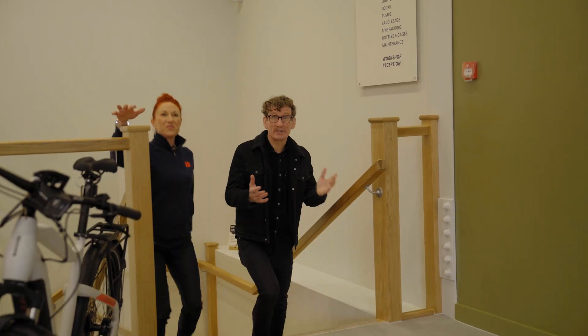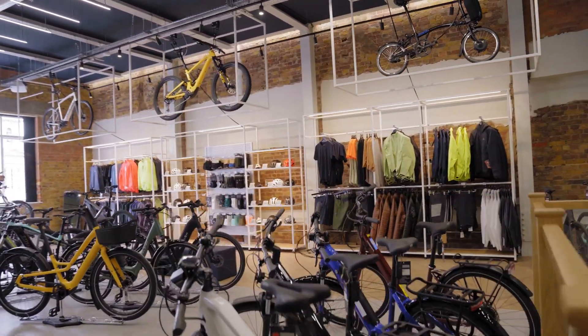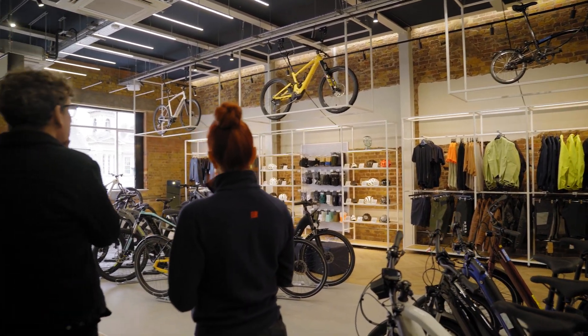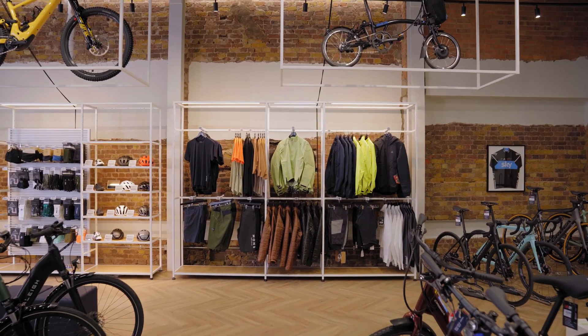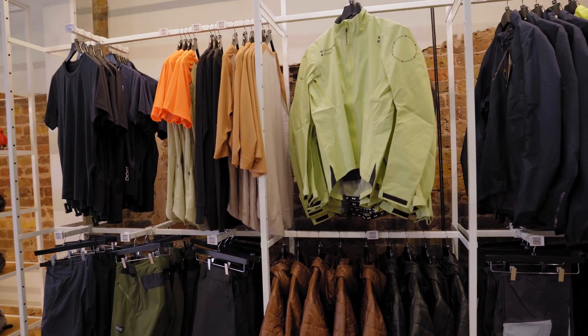That's not all, because we've got upstairs as well. This looks amazing — isn't it incredible? It's a really huge space and they've kept a lot of the original features, so you can see all the original brickwork. Up here we've got mountain bikes, hybrids, road and gravel, and then we've also got our clothing section — a smattering of pieces as opposed to collections, but they all complement the bikes we have in the store.